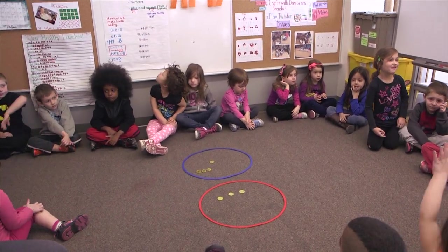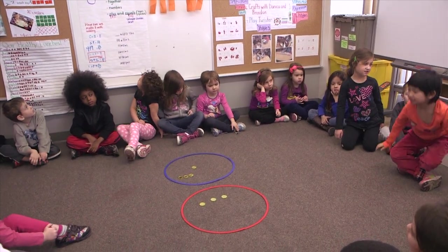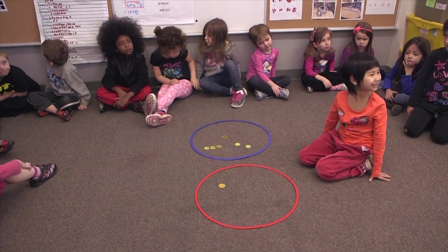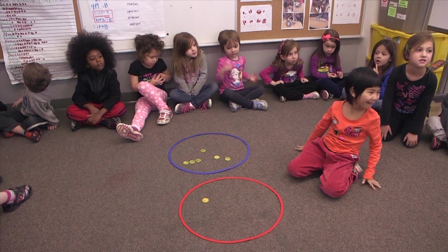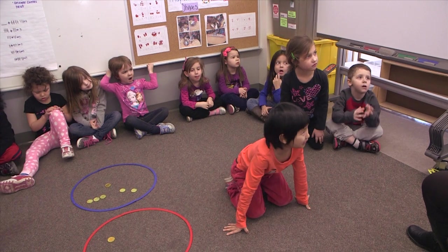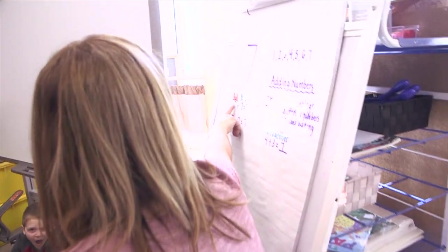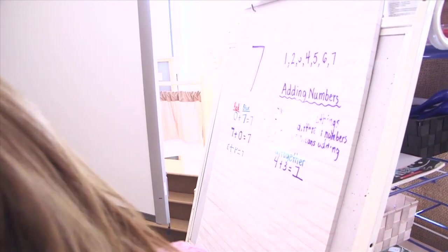I need another volunteer to make this up for us, please. Joy, go ahead. So she changed it up here for us. So boys and girls, to help you out a little bit with figuring out the hoops, I'm putting this down for you. The red column means anything that's in the red hoop, and the blue one means what's in the blue.